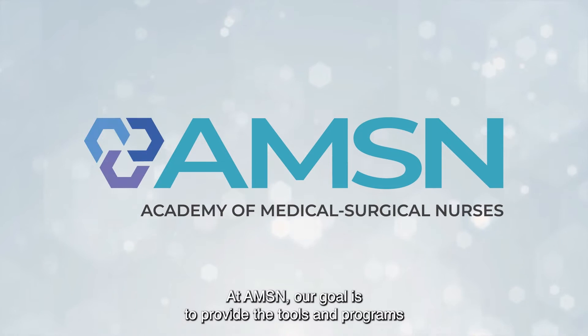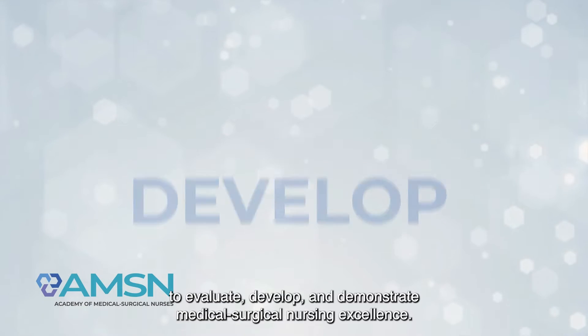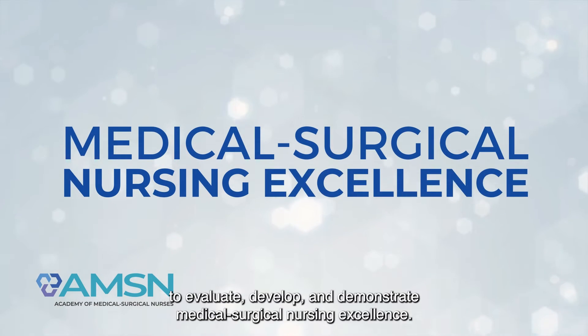At AMSN, our goal is to provide the tools and programs to evaluate, develop, and demonstrate medical surgical nursing excellence.